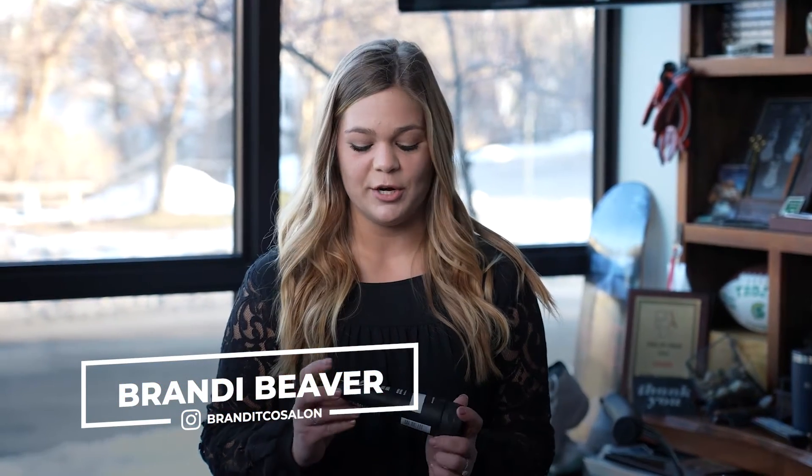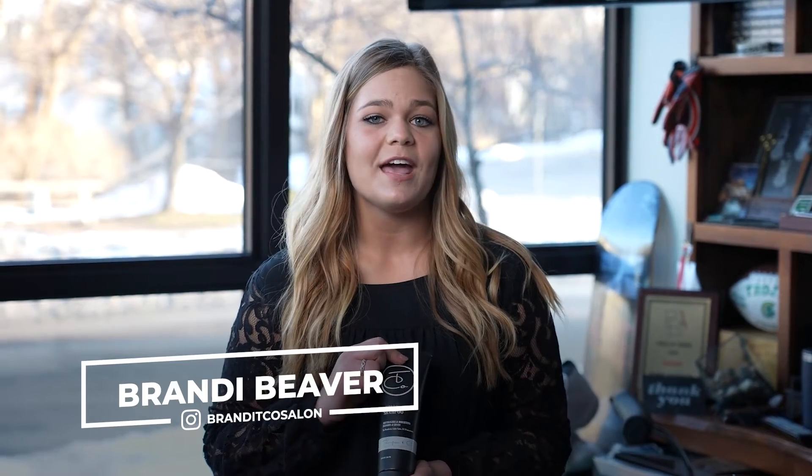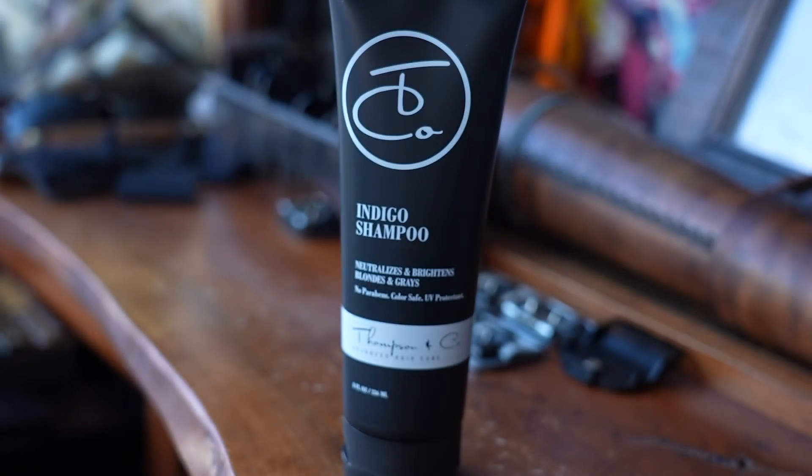Hey guys, it's Brandi here at Thompson & Co Salon. I'm here today to share with you our May product of the month: our indigo shampoo. This is great for any blondes or anybody who's even just had a really natural balayage — it helps neutralize any yellows or brassiness that you may see in between salon visits.